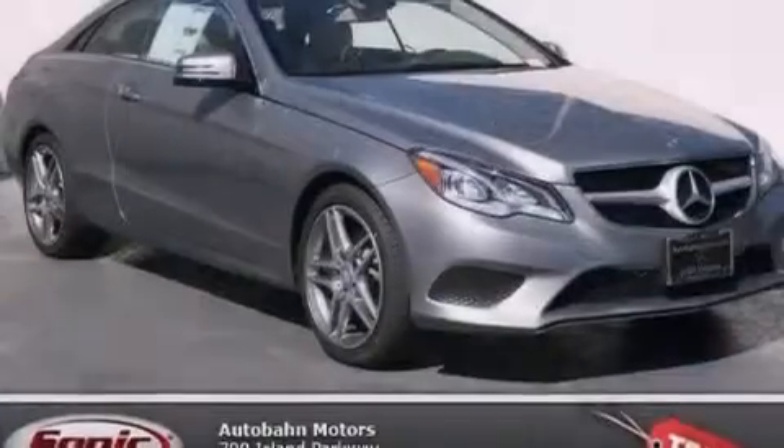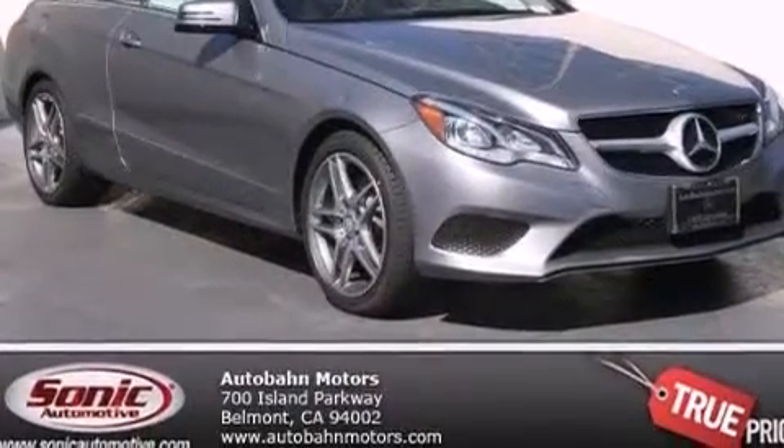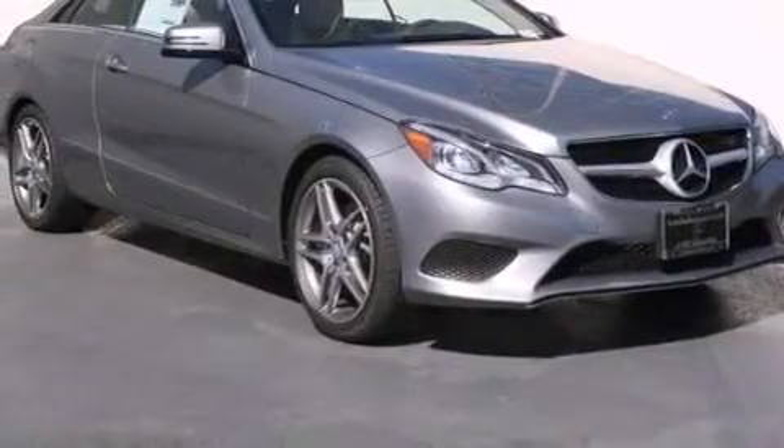Additional features include a split-folding rear seat, an auto-dimming rearview mirror, a home-link feature, and rain-sensing windshield wipers that can turn on automatically if their sensor identifies water on the windshield.